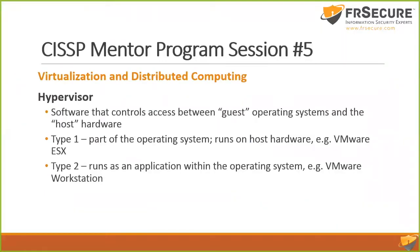The hypervisor is the mediator between the operating system and the hardware — it controls the guest operating systems. There are two types of hypervisors. Type 1 is part of the operating system and runs on host hardware — that's what we're used to running servers on. Type 2 is an application — that's what you'd run if you were running a virtual environment on your laptop, for instance for pen testing or testing malware.